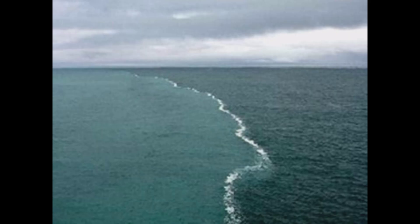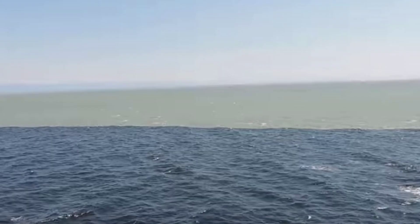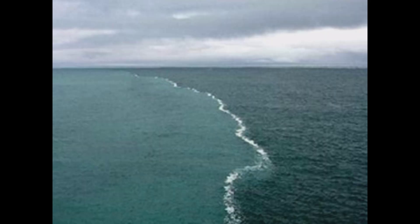As you may know, the Atlantic and Pacific Oceans are two of the largest waterbodies on Earth, covering a staggering 80% of the planet's surface. Yet, despite their proximity, they don't mix. So, what is the reason behind this phenomenon? Let's find out.